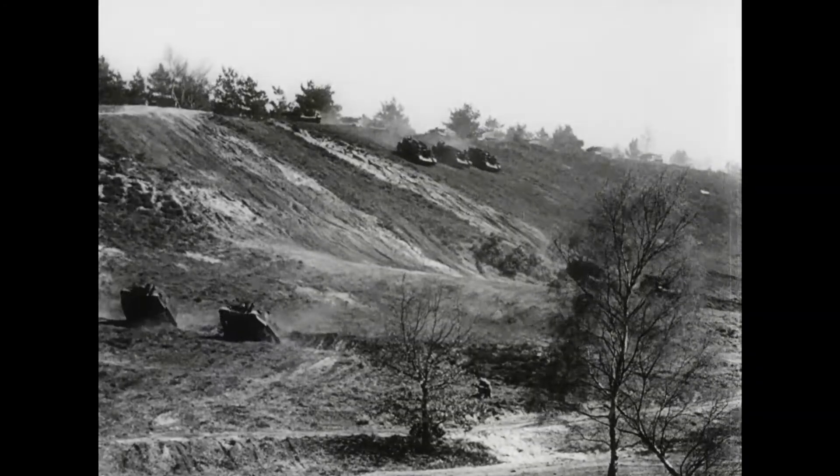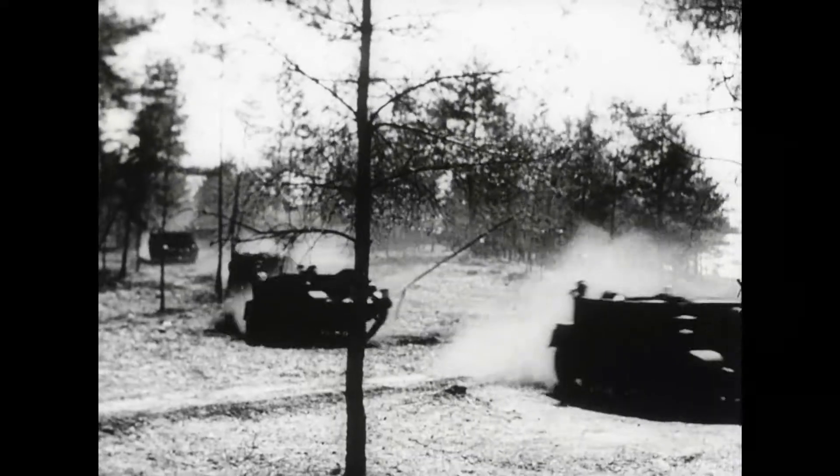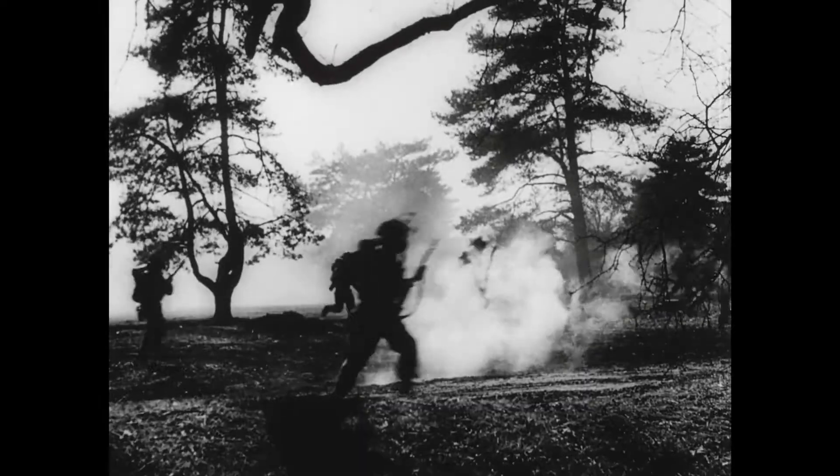This Westminster assault symbolises the spirit of attack which dominates the whole Canadian Army. It is an army which has played a long waiting game, but whose turn is close at hand — an army highly trained and highly skilled, ready, willing and able to tackle the big job that lies ahead.